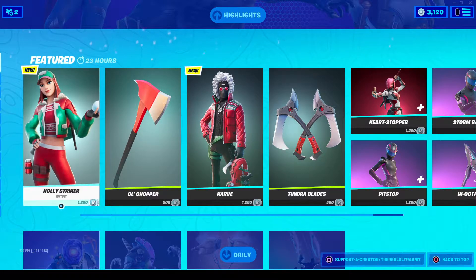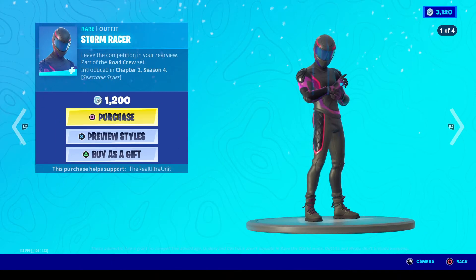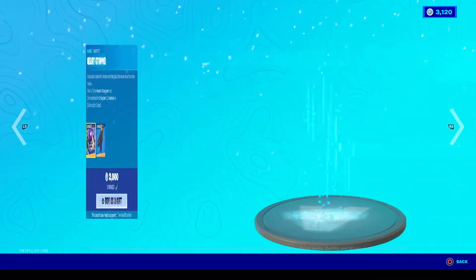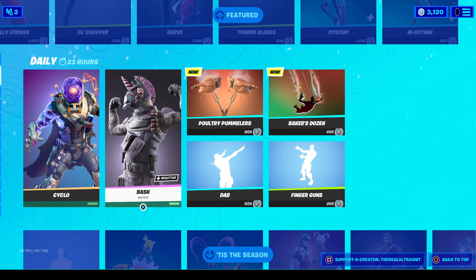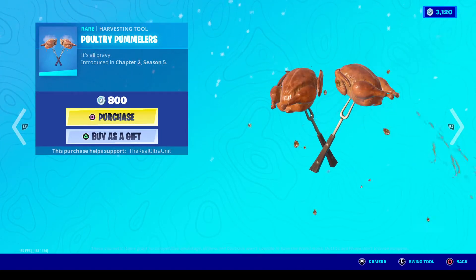The Tundra Blades at work, and that is the brand new set. Of course, other skins returning: we have the Road Crew set, Heart Stoppers is back as well which is a pretty cool skin. Cyclo is back, which is crazy — he's a very cool skin. Bash is back too. We also have a brand new Poultry Pummeler pickaxe for 800 V-Bucks, which is literally just a turkey.